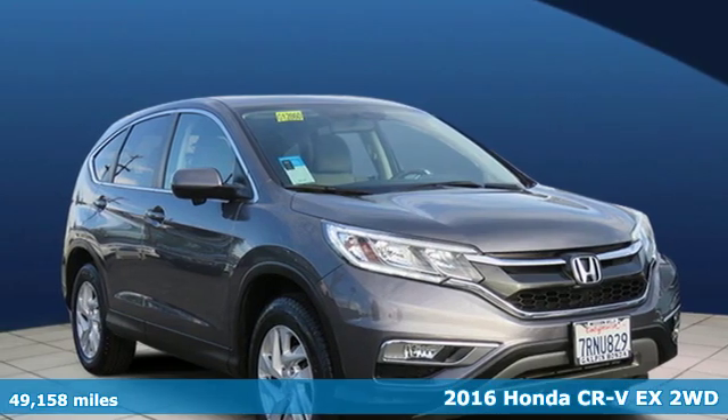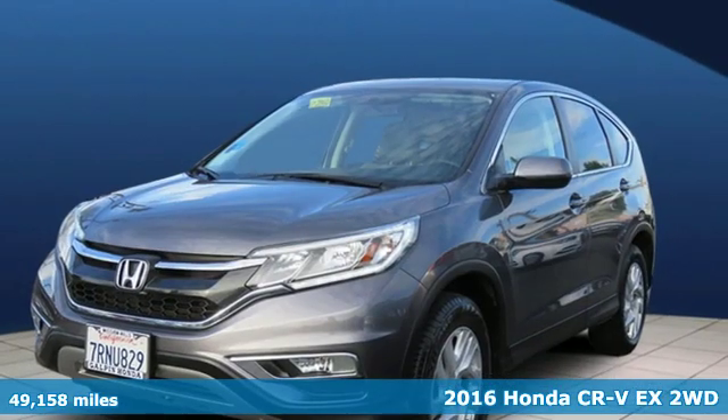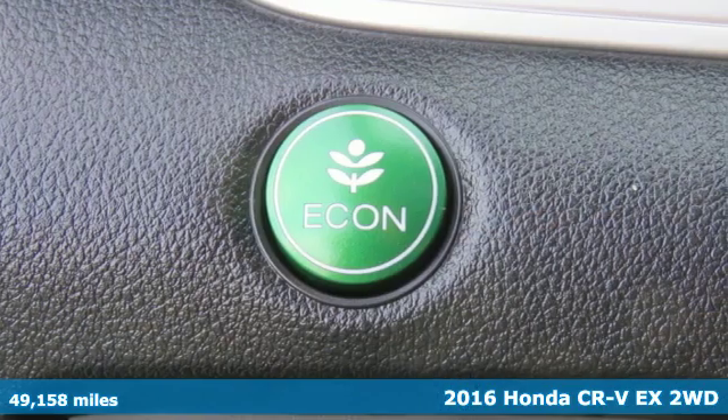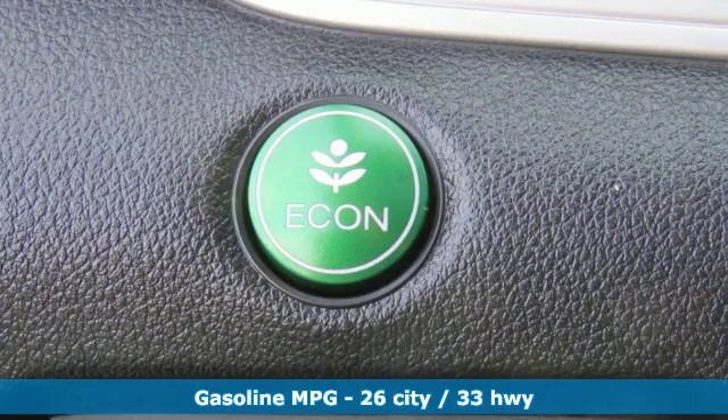Here's a 2016 Honda CR-V. Honda's created some of the most admired vehicles on the planet, and with features like these, every drive is a pleasure.